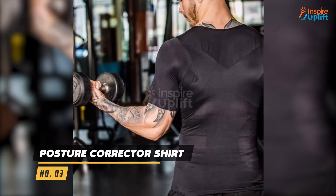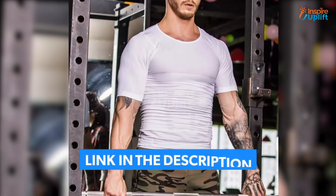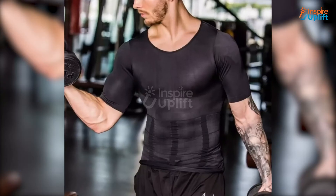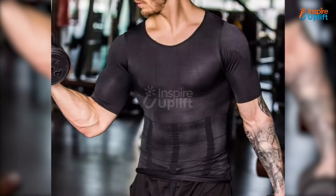At number 3 we have posture corrector shirt. The abdominal part of this posture undershirt is made of high-density 3-dimensional weaving. This shirt is extremely flexible and stretchy, making it extremely pleasant to wear during workouts.